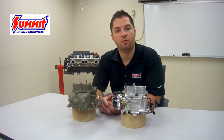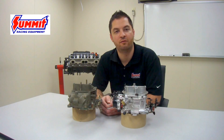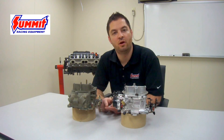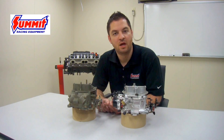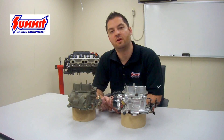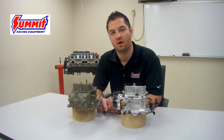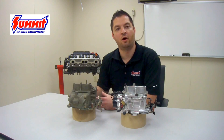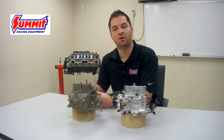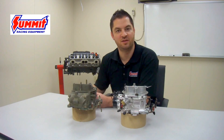There are three factors that come into play when selecting the correct CFM carburetor for an engine. The three things we're going to look at are engine cubic inch displacement, the max RPM of the engine, and how the vehicle is going to be used — whether it's going to be used for a street application or a drag race application. All three of these combined give us the end result as far as what size CFM carburetor is right for our specific situation.